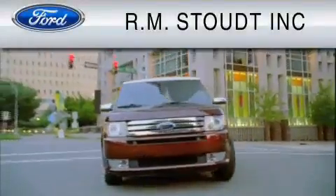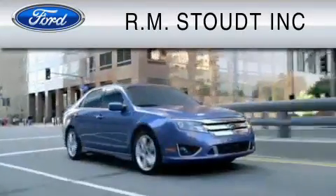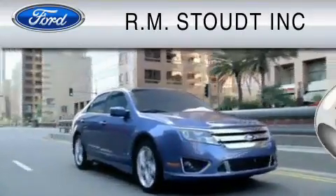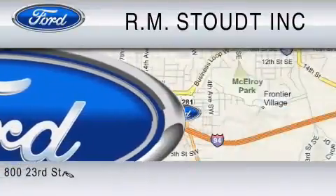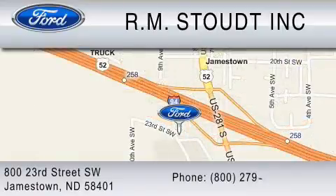Check out R.M. Stout and our new facility. We have cared for our customers' needs for over 68 years, so you can trust that we will be here to care for you. Contact us at 1-800-279-2886. R.M. Stout, for the best value.